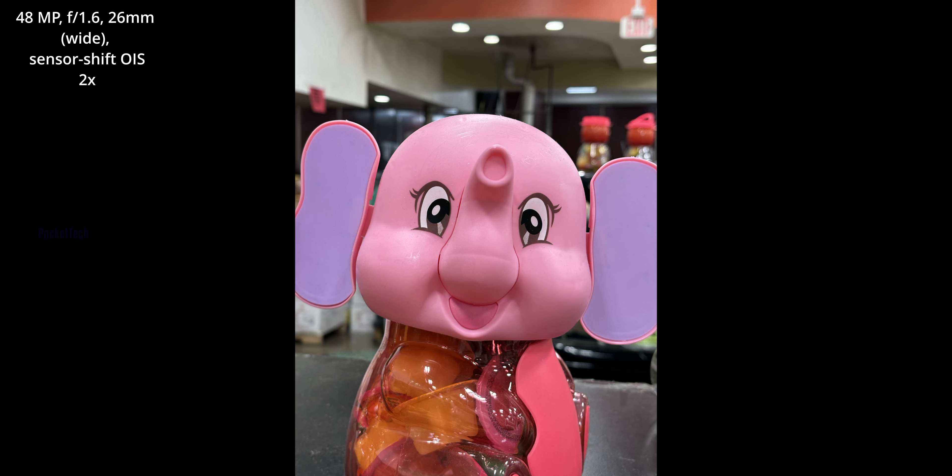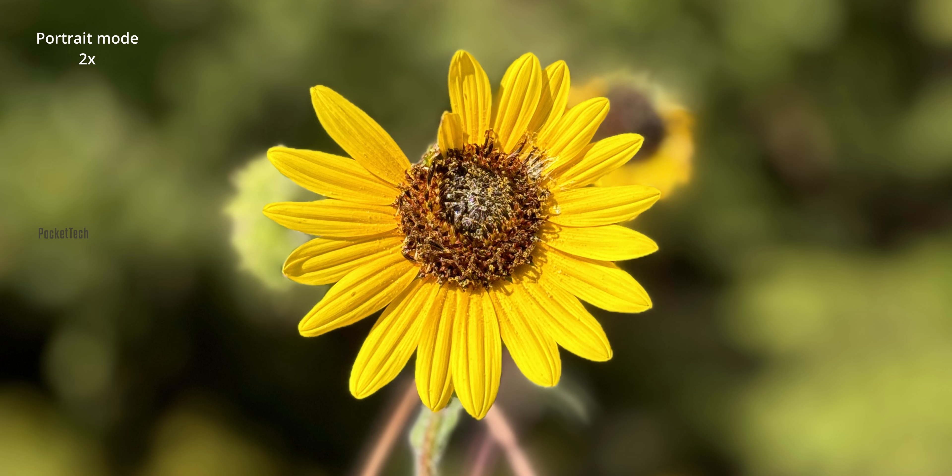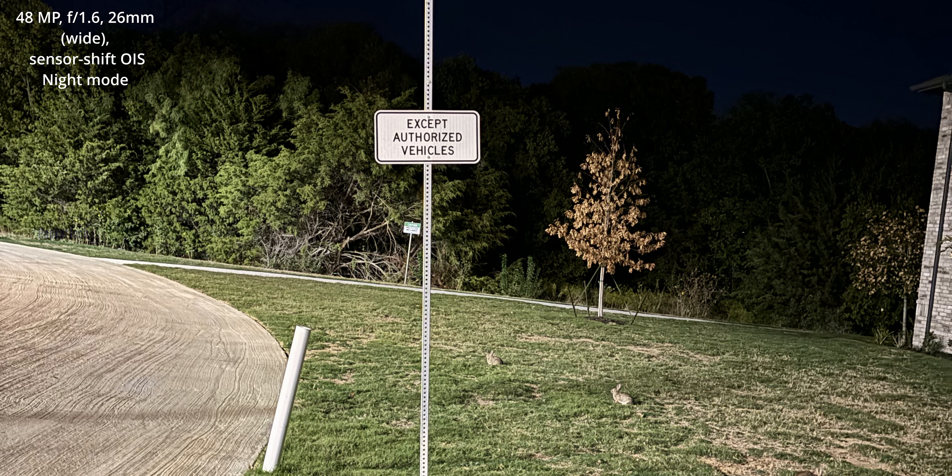I also have a portrait mode. I have a 1x and 2x option in portraits. I have a sample on screen — I am using it, comparing the iPhone 13 and 14.